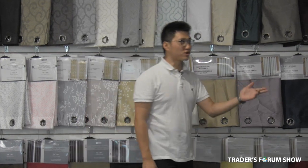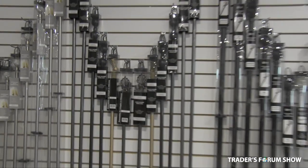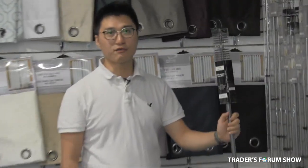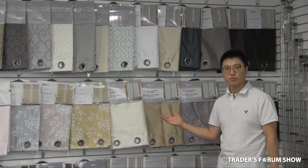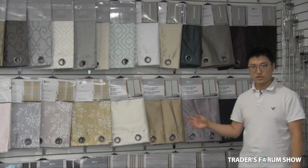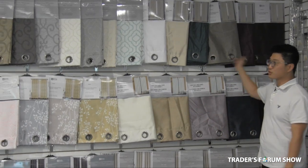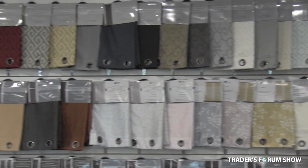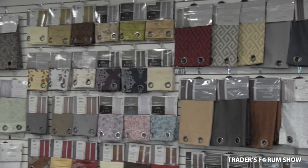First of all, we have the window curtain rods. We have three different lines. The price for this one starts at $450, and the different levels have different prices. We also have high quality — for the window curtain, we have over 100 screws, so the price is very good. It's $350 for the full silk, and blackout starts at $550. We carry different levels with us at the Trader Farm Show at Better Home Fashion.